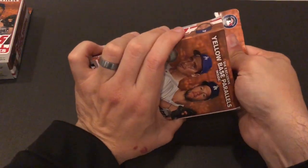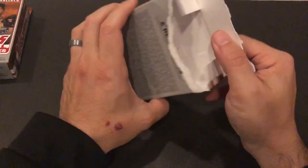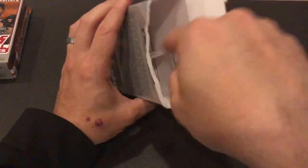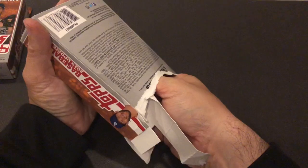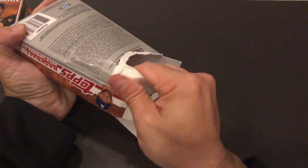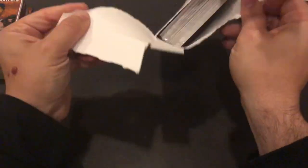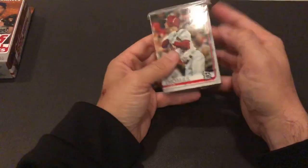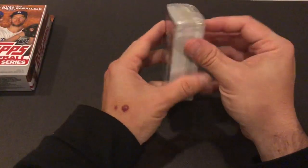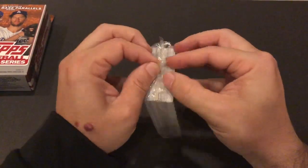Happy to see some Dodgers on the front, although Clayton Kershaw is a sore spot with some Dodger fans. Looks like a typical retail hanger. Let's get these out without damaging the cards — just going to rip this thing to shreds. There were 67 cards in here, so a nice 67-card foil pack. Topps 2019 Update Series design.